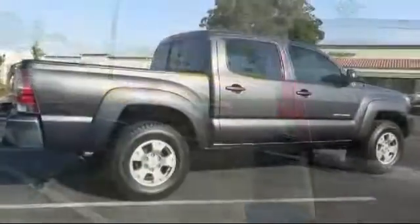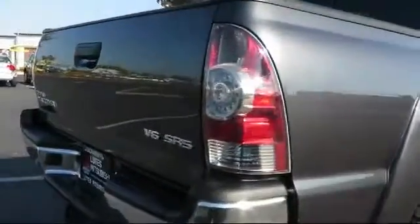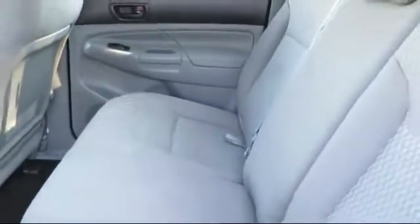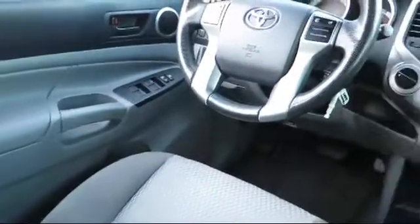Only the best trade-ins and pre-owned vehicles make it through our rigorous inspection by our factory-trained technicians, so be sure to ask about our used vehicle warranty. Lutz Kia Mitsubishi has been recognized for outstanding sales, service, and customer satisfaction. We're a staff of dedicated car enthusiasts that will go out of our way to ensure your experience at our dealership is an outstanding one.